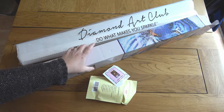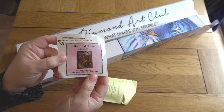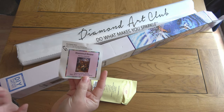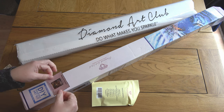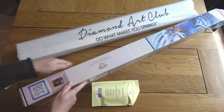Diamond Art Club paintings come with a sweet little sticker, which is handy if you're like me and store your paintings in a cupboard — you can stick it on the side so it's visible. People use them for log books and all sorts of things, but that's what I use them for.